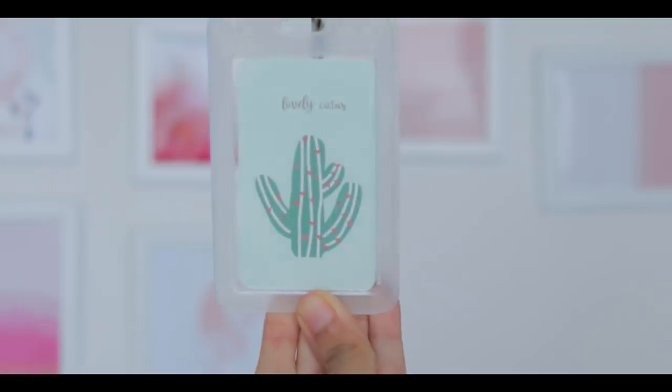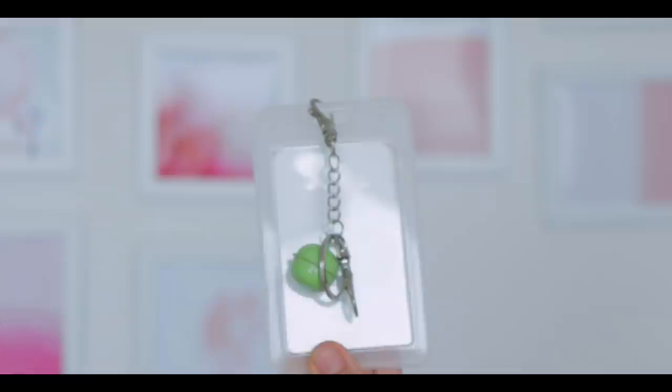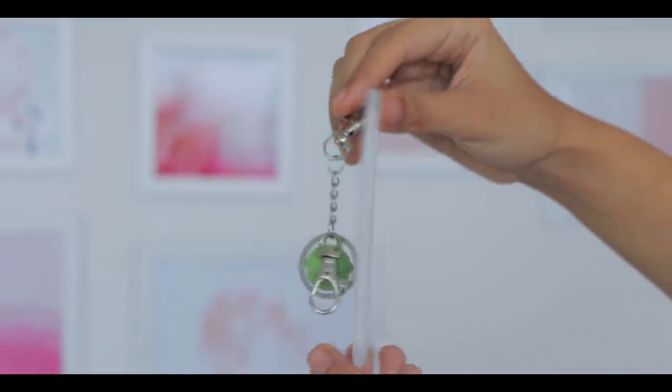The next item is an ID card holder, but I don't think this is meant for school purposes — I think this is meant more for office purposes. In school you have to keep flashing your ID card so they can identify you, whereas in offices you scan your ID. Alternatively you can also put this on your house keys. One side says 'lovely cactus' and the other side is where you can put your own ID. For the price point I do think it's expensive, but the quality is definitely better than what my school or college gave me.